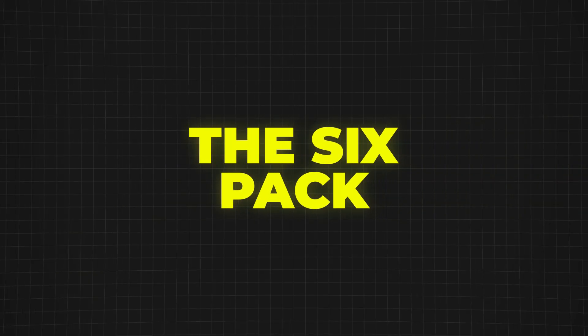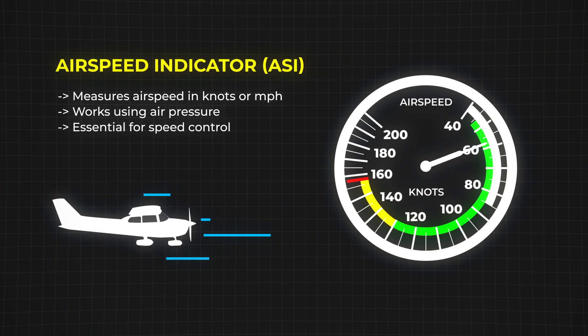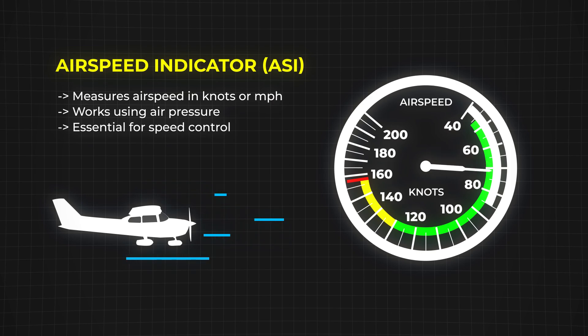One of the first things every pilot learns is the six-pack, a set of six essential flight instruments. First, we have the airspeed indicator, which tells the pilot how fast the aircraft is moving through the air. It works by measuring air pressure and displays the speed in knots or miles per hour.